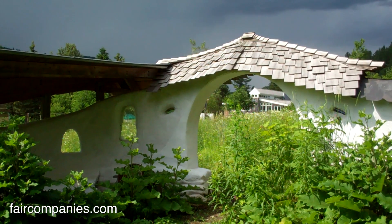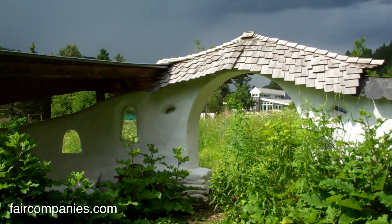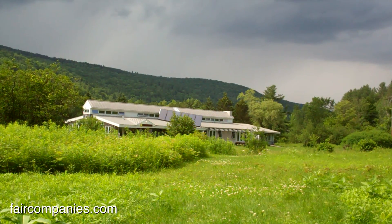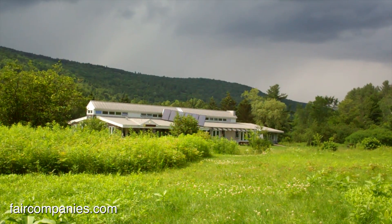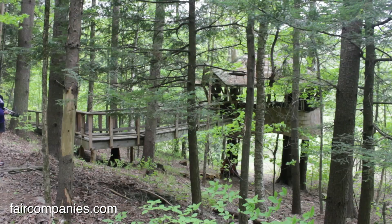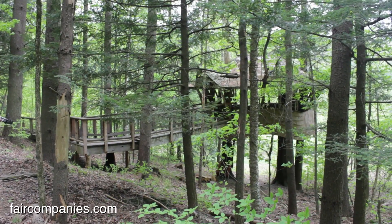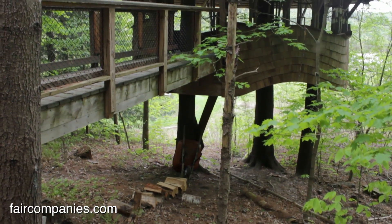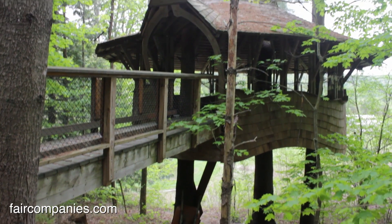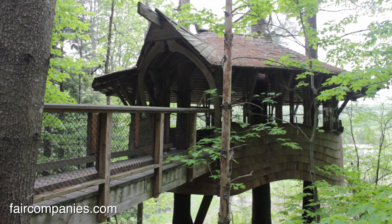Part of what makes Yestermorrow unique is the place where we are. Here in the Mad River Valley there's a collection of architects that moved up here in the 70s and the 80s who were doing really innovative, experimental architecture. And the school was born out of that.